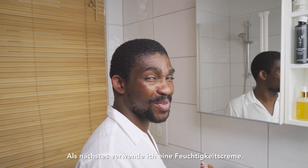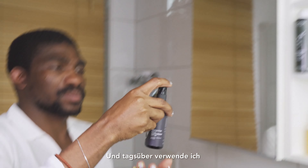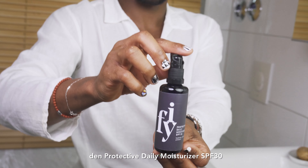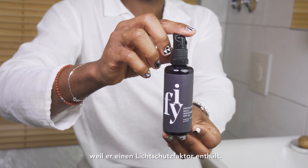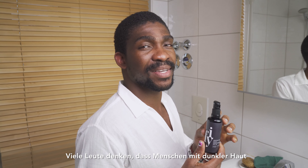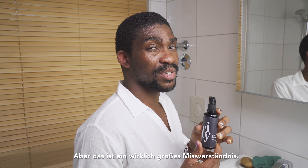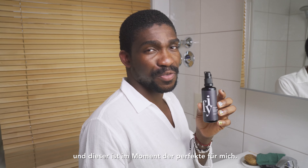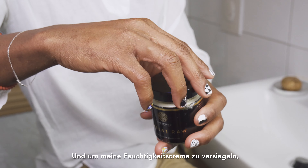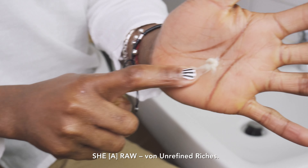Next I use the moisturizer. For the evening I use La Crème de L'Homme from Absolution, and during the day I use the Protective Daily Moisturizer from FYI because it contains SPF. A lot of people think that people with dark skin don't need to use sun protection because of the amount of melanin, but that's a really big misconception. Everybody needs to use sun protection, and this one is the perfect one for me at the moment.